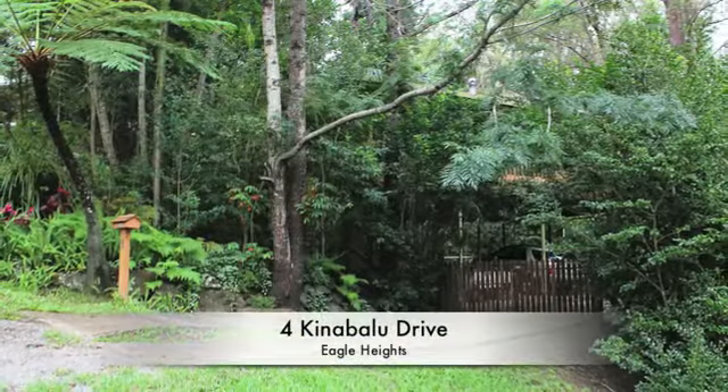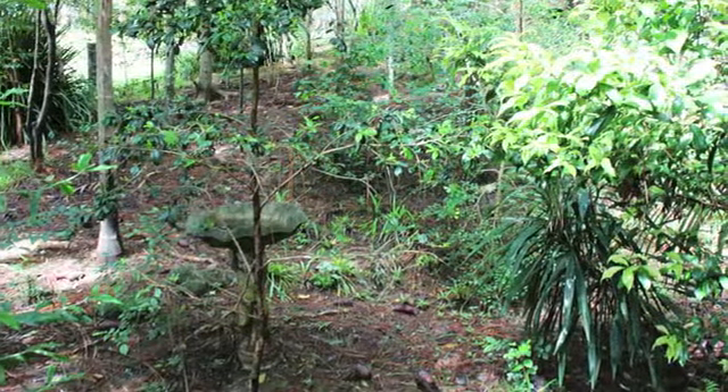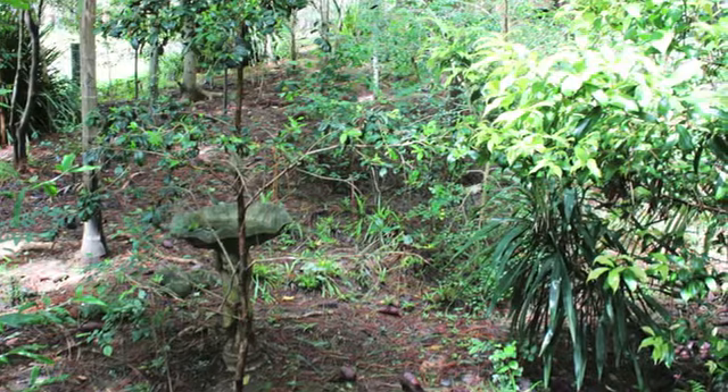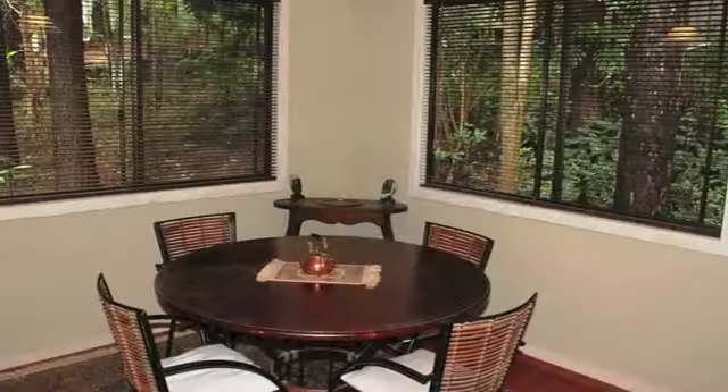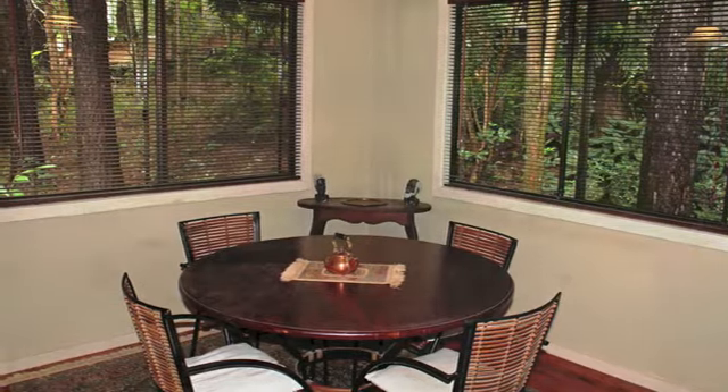Don't miss out on this opportunity to own your own Tambourine Mountain Rainforest Cottage Retreat. Hidden in the rainforest close to the botanical gardens, this western red cedar cottage provides privacy and true Tambourine Mountain living.